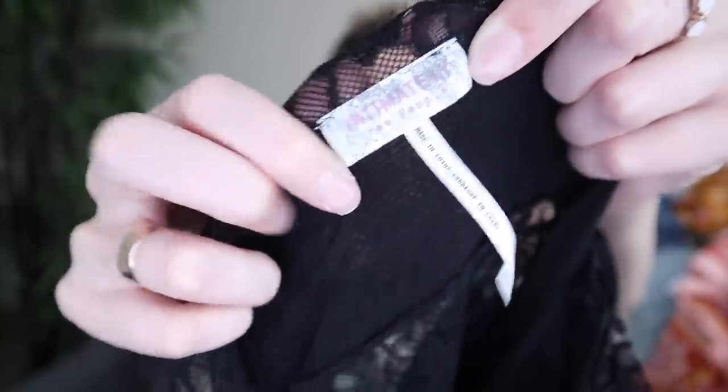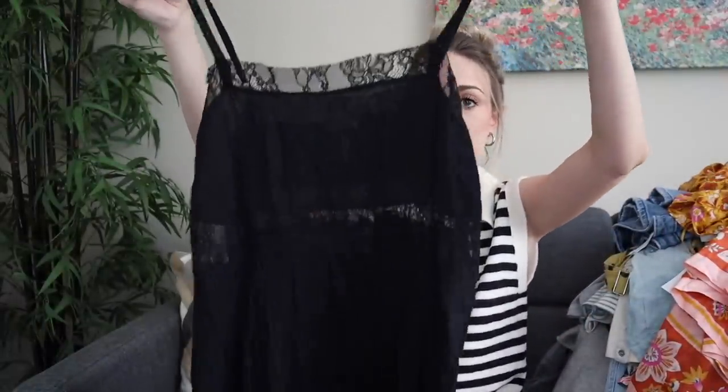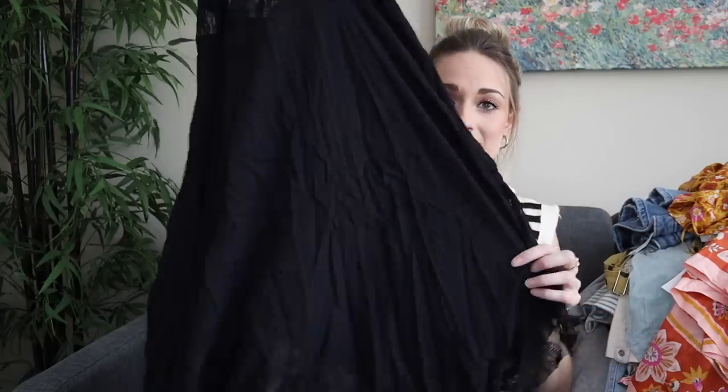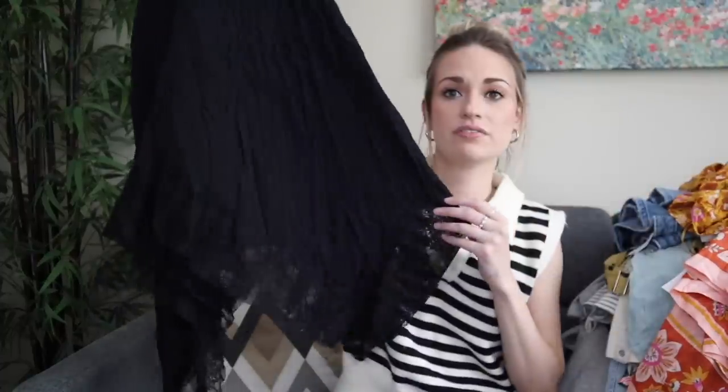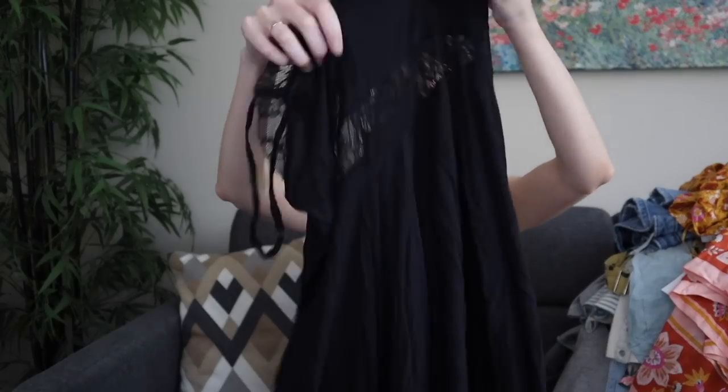More boho, kind of prairie style here. This is by Intimately Free People, size small. This is a mini length slip dress and this should sell very well. These slip dresses from Intimately Free People do usually sell quickly and consistently for me. It has a handkerchief hemline — so kind of a jagged bottom hem — textured material throughout, lace trim, really pretty. I will expect probably $35 to $40 from this. It's 100% rayon, so very lightweight and flowy.